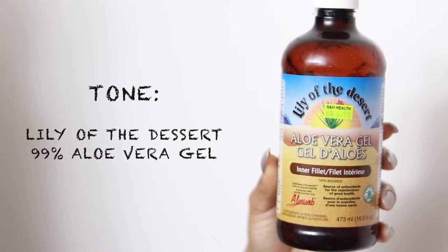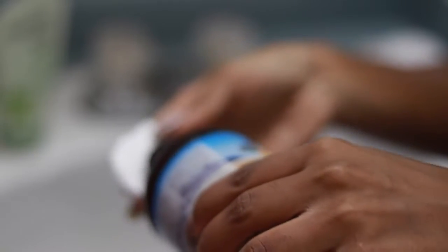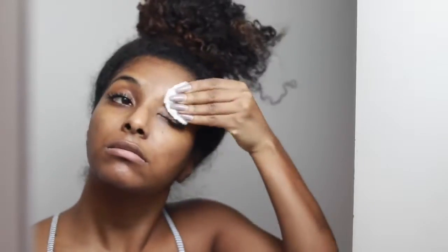To tone my face, I use aloe vera gel. Some people say it's not a toner, but that's what I use it for and it works for me. It really brightens my skin, makes it very radiant and glowy. You will see your skin look a lot brighter if you use this product consistently. I love that it's natural — natural is the way to go for me.